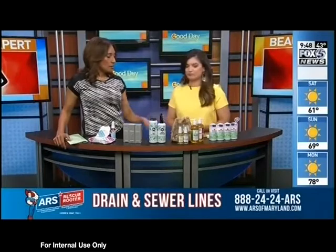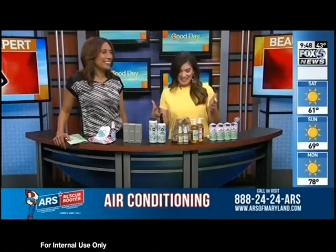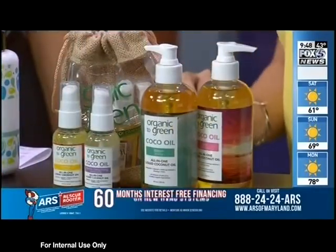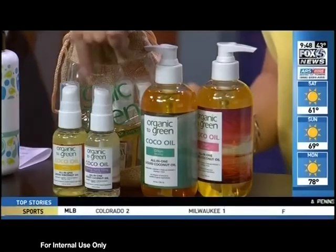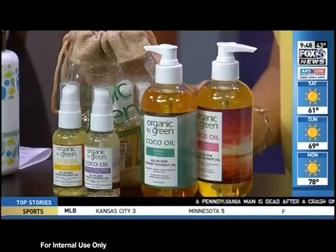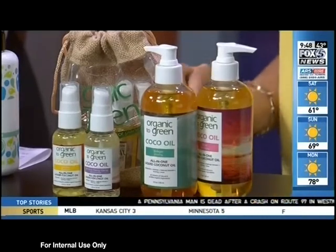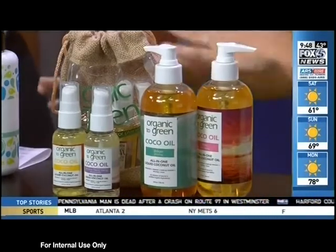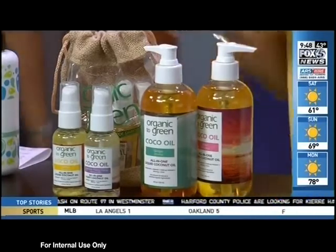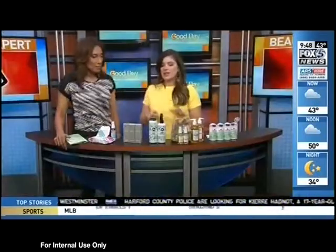Next up is coconut oil — you can use it for everything. This is Organic to Greens coconut oil. Bring it in your suitcase; they have a mini pack for $12 or the full bottle for $36. It's 100% pure coconut oil available in five essential oil blends. You can use it to condition your hair and body, so you don't need to pack a bunch of separate products.